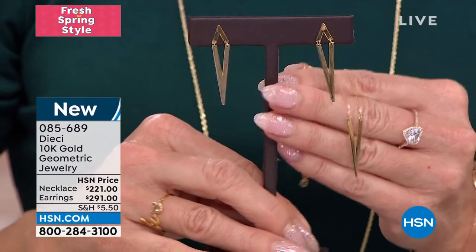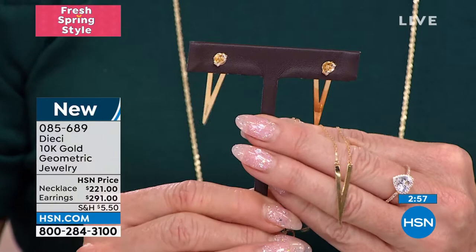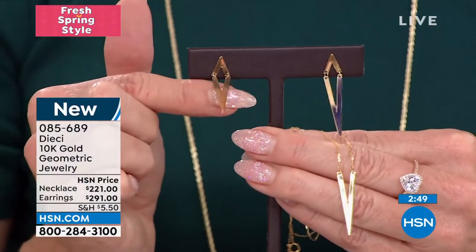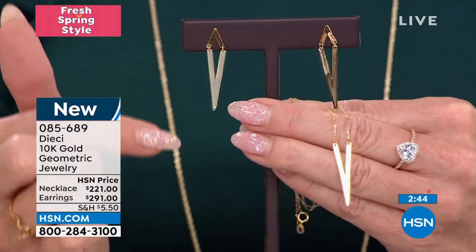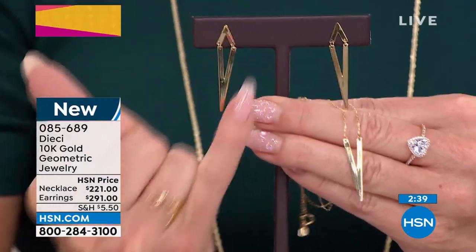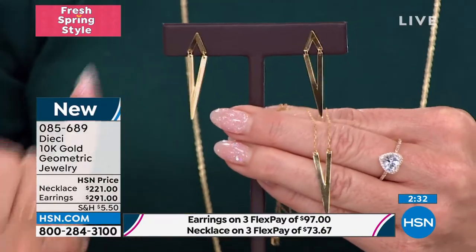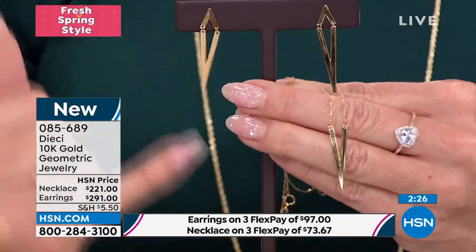I want to show you the backing on the earrings too — you have a slightly oversized butterfly clutch back, making them easier to put on and take off. The bottom portion of the geometric earring has movement, so it moves as you move. Because it's a flat surface, it reflects the lighting beautifully — you can actually see our cameras and studio lighting reflected right off the geometric shape on the earring, as well as on the matching necklace.